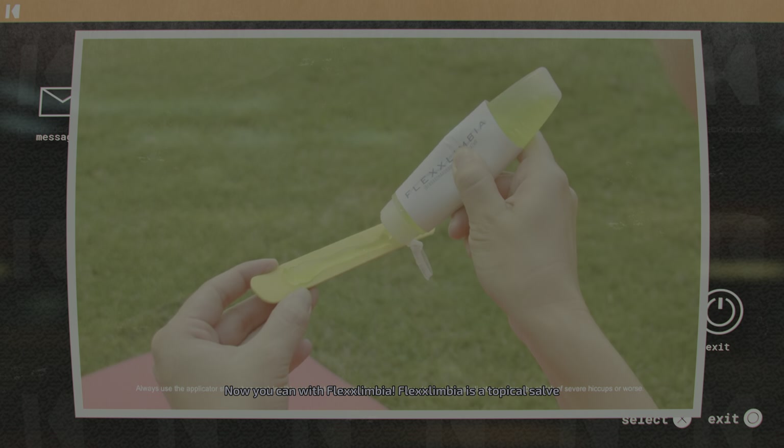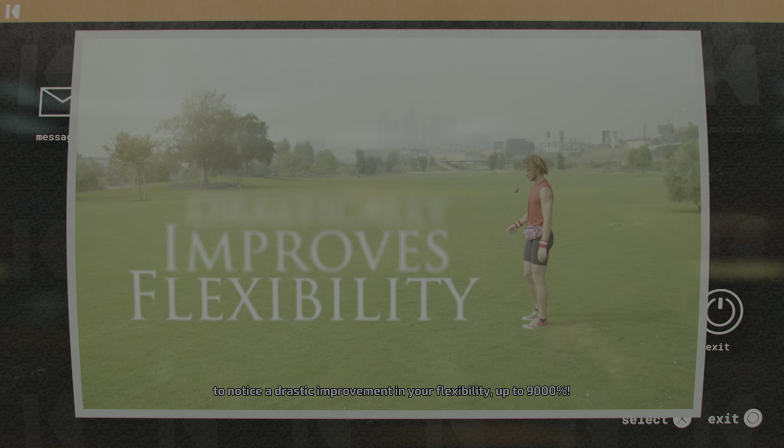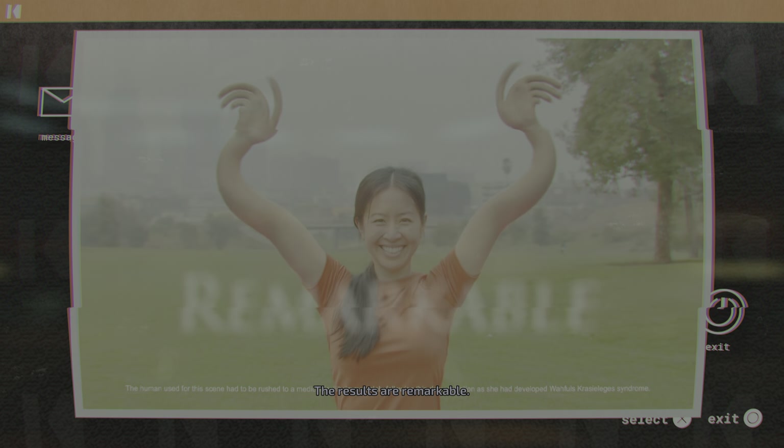Flexlimia is a topical salve you apply to your appendages, and in just four to six weeks you'll begin to notice a drastic improvement in your flexibility, up to 9,000%. The results are remarkable.